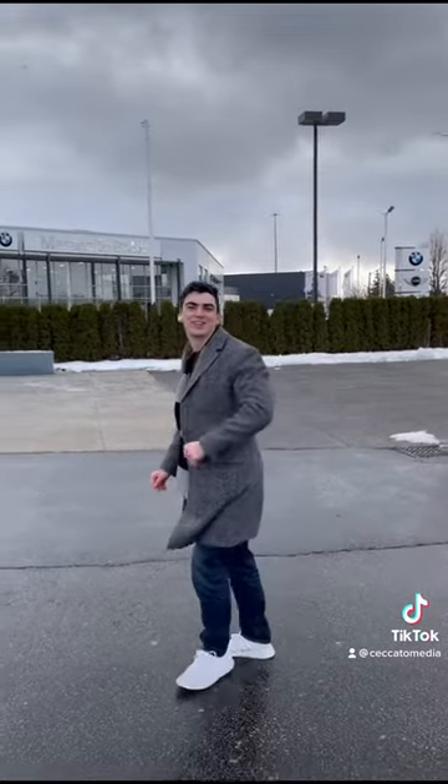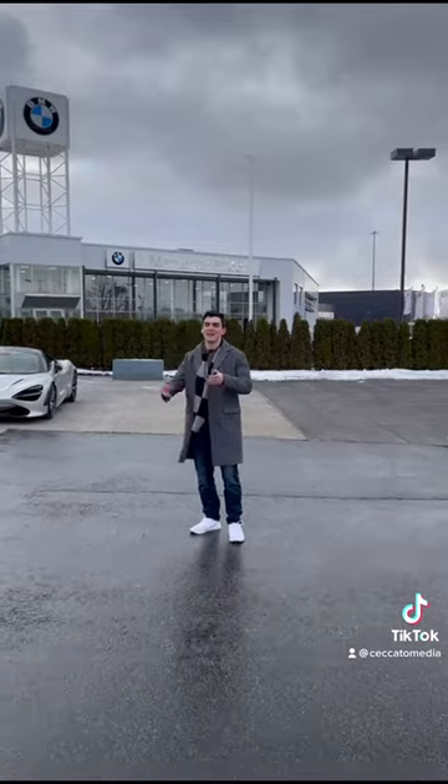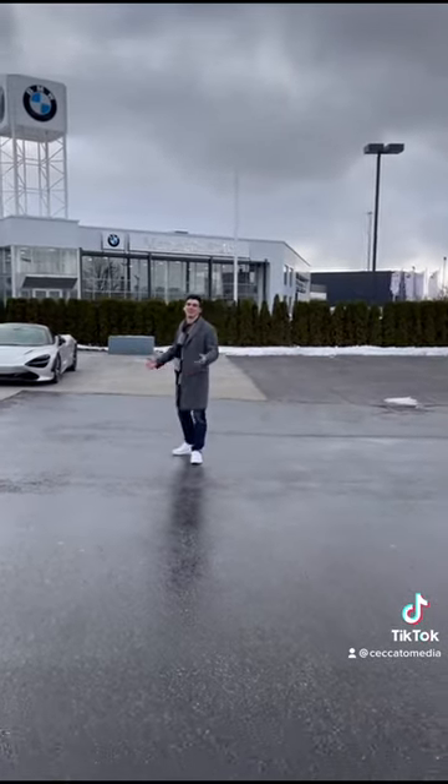Unfortunately, in the middle of our review, the car literally just got sold. So that's going to have to do it for the McLaren GT. It has more power than the Bentley. I would take it over the Bentley, and that's pretty much it.